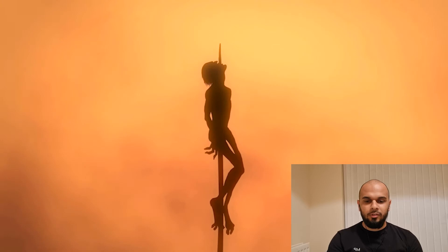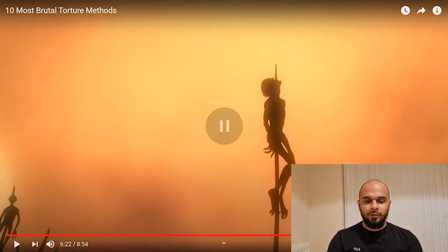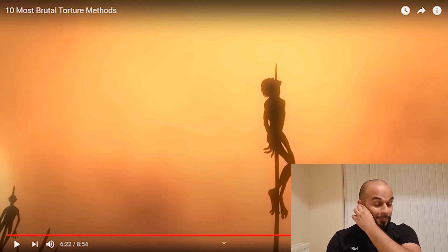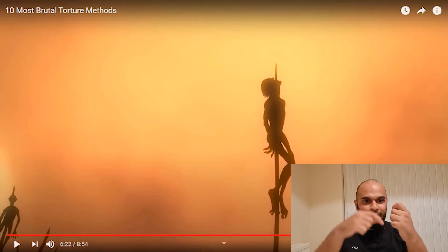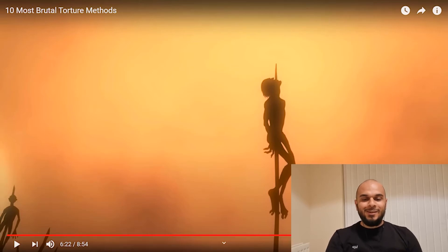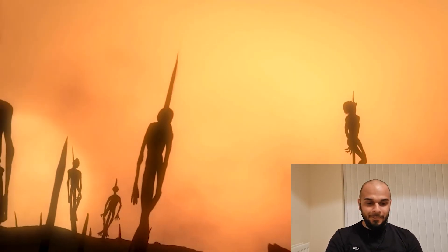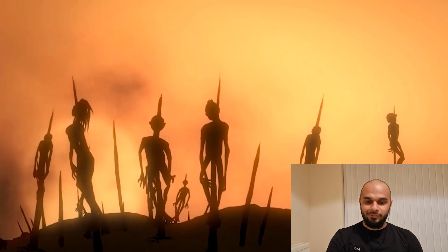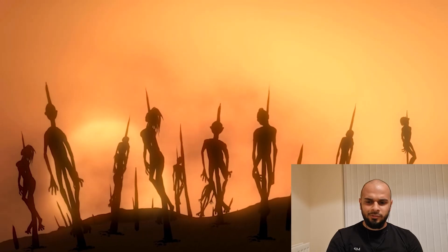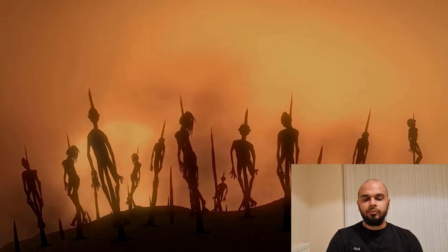When the pole was raised upright, the victim was left to slide down with their own weight — it could take the victim up to three days to slowly die. This method of torture dates back to 1772 but was made famous by 15th-century Romanian ruler Vlad the Impaler. Bram Stoker's 1897 novel Dracula was inspired by Vlad's name and reputation. Recorded instances of impalement are as recent as 1919 during the Armenian genocides.